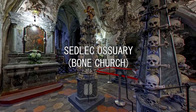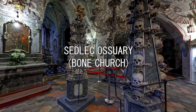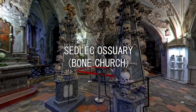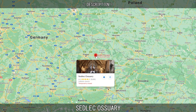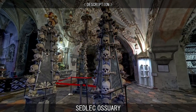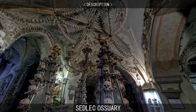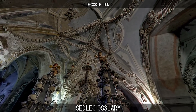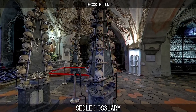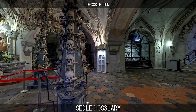The Sedlec Ossuary, also known as the Bone Church, is the underground level of a small Gothic-style Roman Catholic chapel made to serve as the final resting place of human skeletal remains. It is part of the former Sedlec Abbey in Sedlec, a suburb of Kutna Hora in the Czech Republic. The Ossuary is estimated to contain the skeletons of more than 40,000 people, whose bones have, in many cases, been artistically arranged to form decorations and furnishings for the chapel. The Ossuary is among the most visited tourist attractions of the Czech Republic, attracting over 200,000 visitors annually.